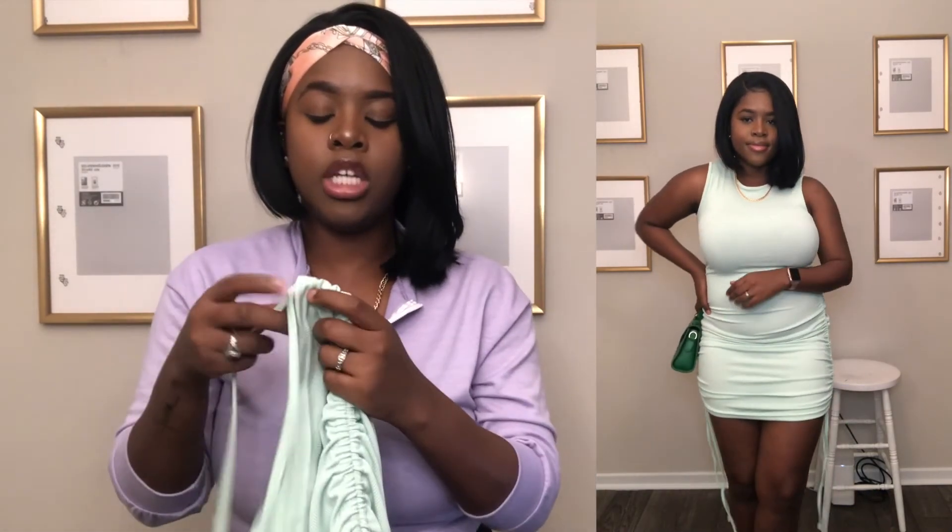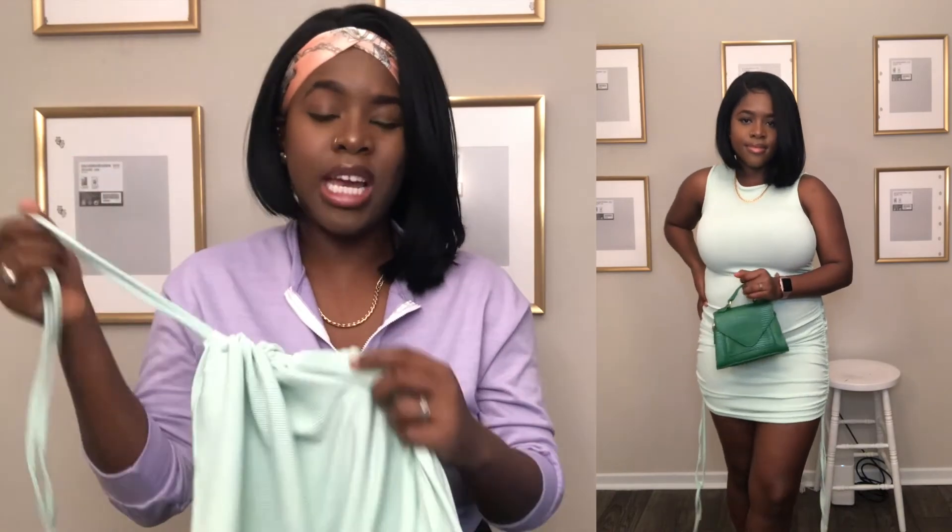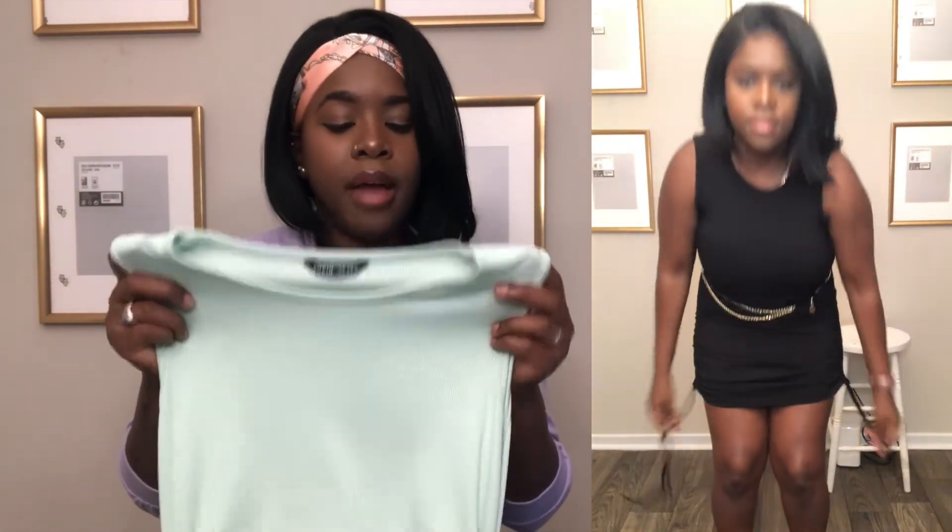The next three dresses are actually the same exact dress in different colors because I loved them that much. I could have gotten a small, but the medium doesn't look bad at all. These are midi bodycon dresses — I got them in mint, black, and brown. I love them because they come with drawstrings on the side so you can adjust the length from pretty short to full length. They're super stretchy, very breathable, and have a tank-style top. A great basic dress you can dress up or down with sneakers or heels. Before the discount all three were $15, about $12.50 each after.